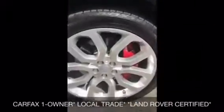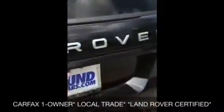An Autobiography comes pretty standard with most options, but some of the additional options it has are Adaptive Cruise and 22-inch wheels. It's the Santorini black on black on the inside. It just came into our inventory, which is a big deal because we are a Land Rover dealership — you wouldn't want to get this from a regular dealership. It is certified.